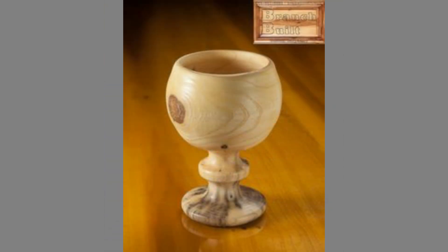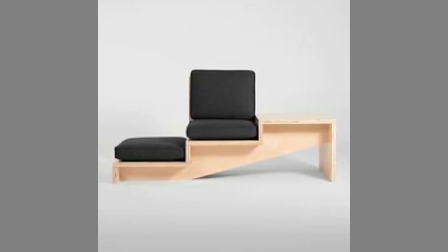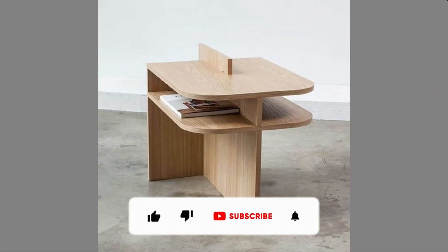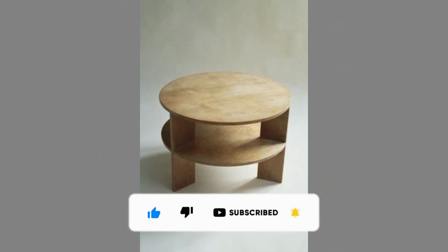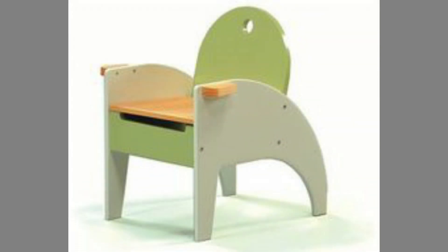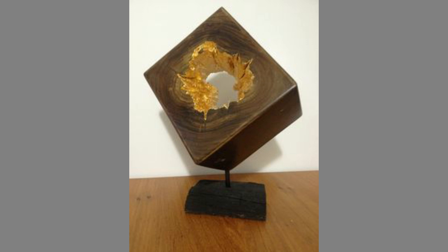Quality furniture can last a lifetime and remain in your family for generations. That is why it is essential to look for wood furniture that can furnish your home. In choosing wood furniture, it is important to look for quality — shoddy craft and beautiful wood products are just not worth your money. Versatile — whether your home is traditional or modern, wooden furniture always suits it. The hardwood furniture deepens as it ages. Wood furniture can also be used in your garden as it is good for outdoors and great for spending lazy afternoons.